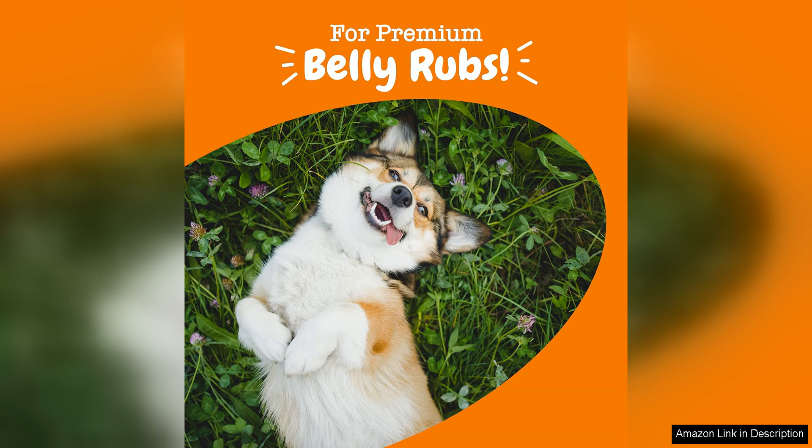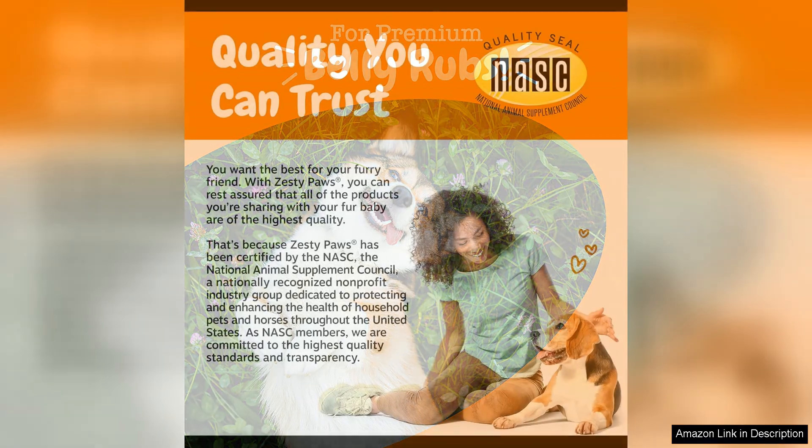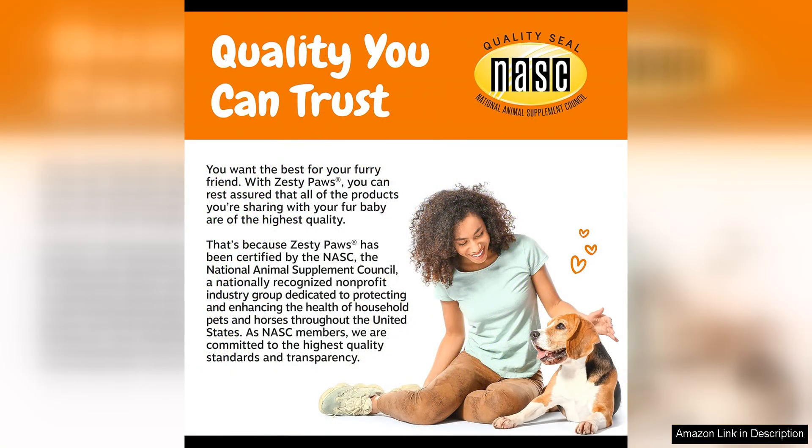In terms of affordability, I find Zesty Paws probiotics to be reasonably priced for the quality and effectiveness it provides. The benefits it offers in terms of digestive support and overall health are well worth the investment in my opinion.